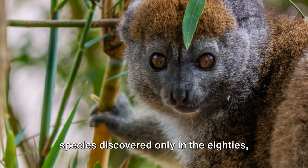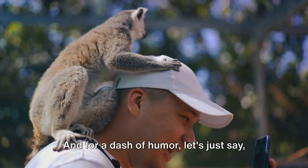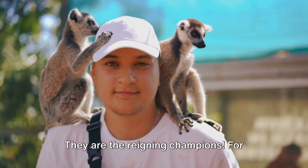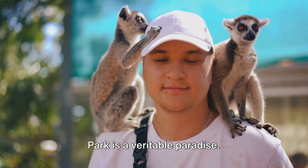And third, the golden bamboo lemur, a species discovered only in the 80s, calls this park home. And for a dash of humor, let's just say if you're planning a game of hide-and-seek, avoid the lemurs — they are the reigning champions. For wildlife enthusiasts, Ranomafana National Park is a veritable paradise.